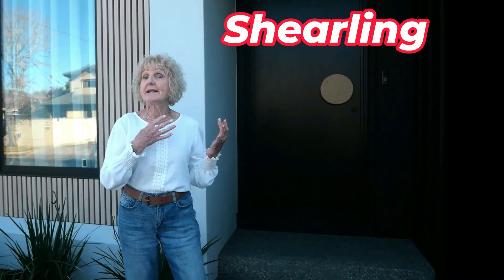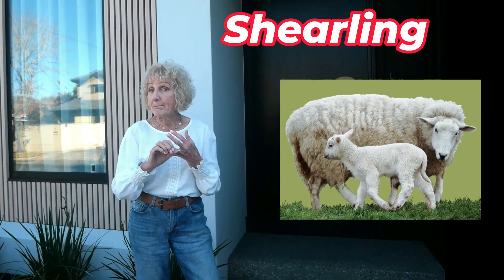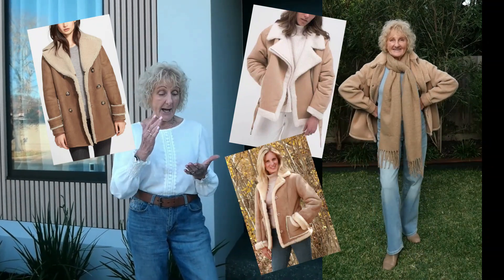A shearling coat — or in this case a shearling jacket — is made from lamb or sheep pelts with the wool still attached. This one is obviously fake and it's nowhere near as nice and luxurious as authentic shearling jackets.